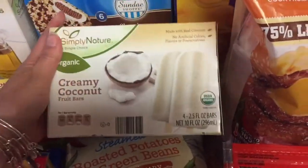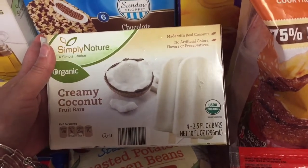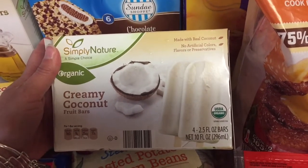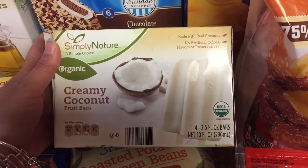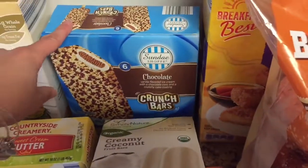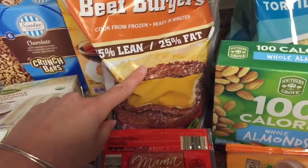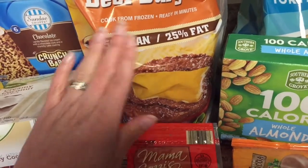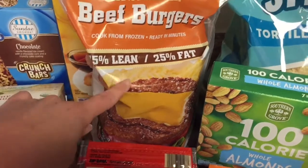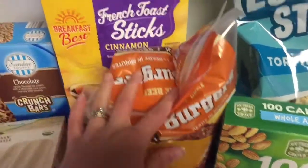Mom treat alert — these are amazing. If you have never tried them and you are a fan of coconut, try them. I was so excited that they're back at my Aldi's. They're kind of pricey for four bars — I think it's like $2.99 — but you know me and my mom treats, I have to have something. I got the chocolate crunch bars for the kids. We got the beef burgers again. Like I said we're super busy the next two weeks with preschool graduation, field trips, and then we're leaving for our Washington DC trip, so quick dinners are the name of the game and these burgers are really quick and easy.